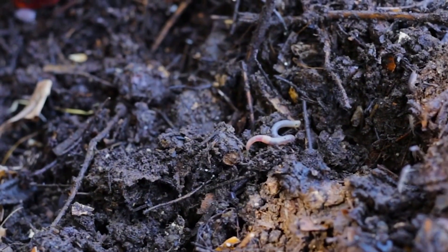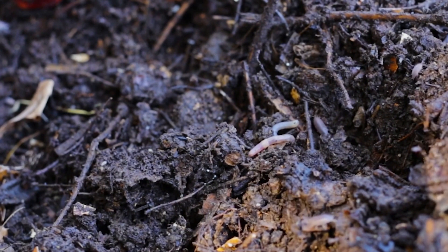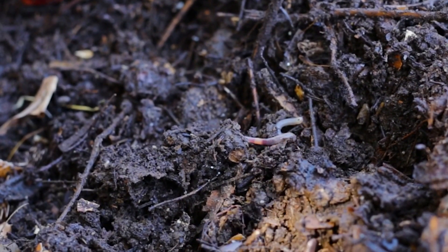The problem is that most of this life gets overlooked because it's microscopic. There are literally billions of bacteria, fungi, protozoa, nematodes, arthropods, actinomycetes, algae, earthworms and all sorts of other things underneath our feet, most of which we can't see. But when we're talking about healthy soil, this is what we mean — the biodiversity of microorganisms within the soil.